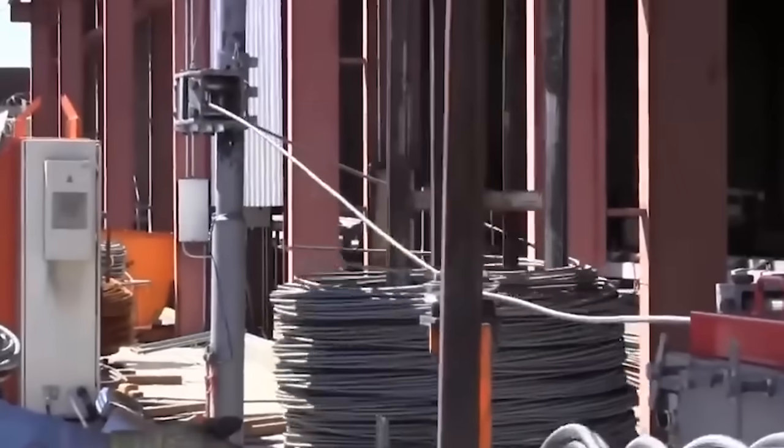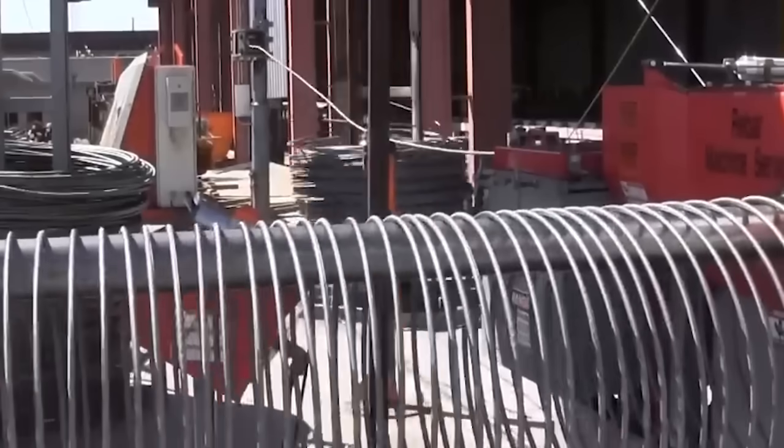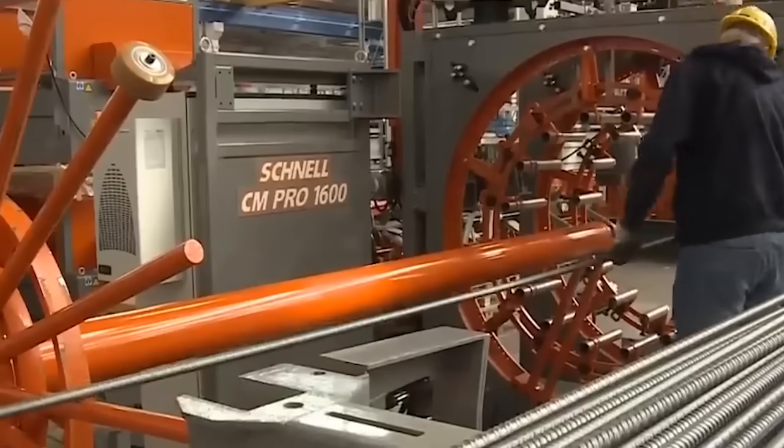Rebar coils or flat bars are loaded into the machine. These rods are usually made of high strength steel and come in a variety of diameters.